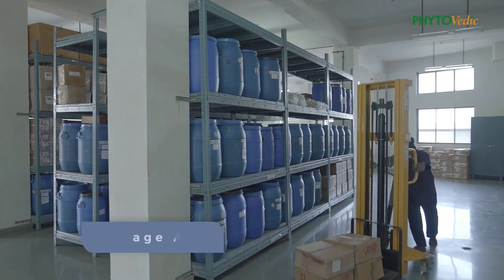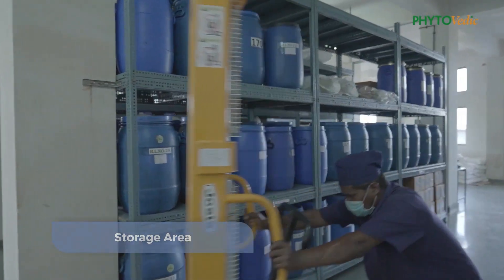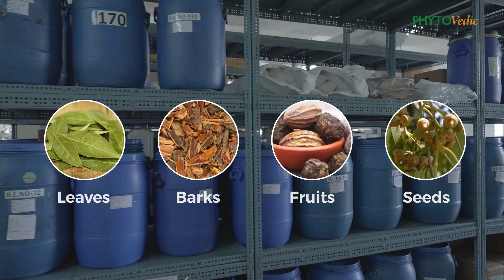We have a separate storage area for raw herbs like leaves, barks, fruits, and seeds.